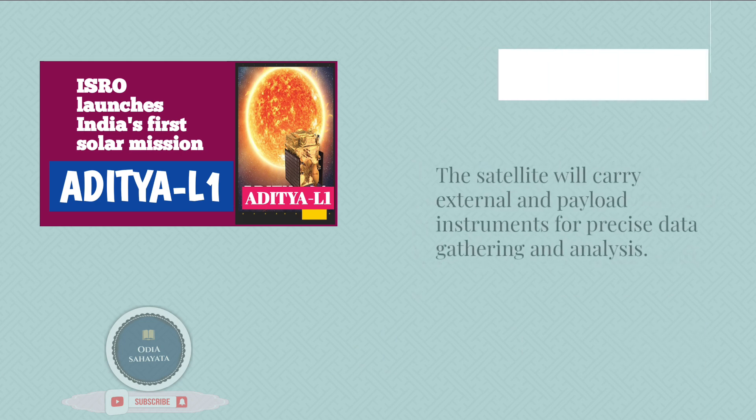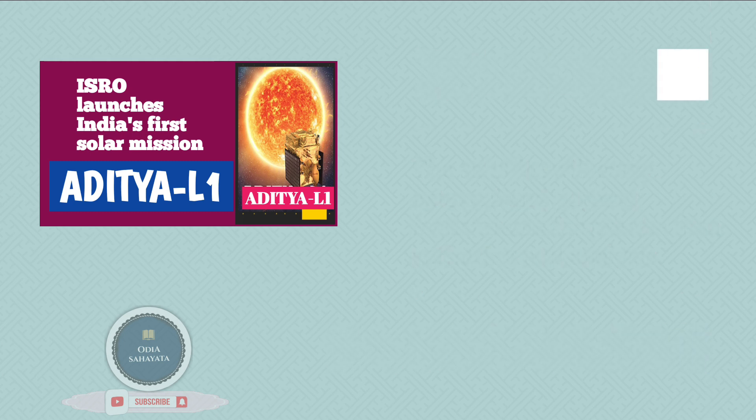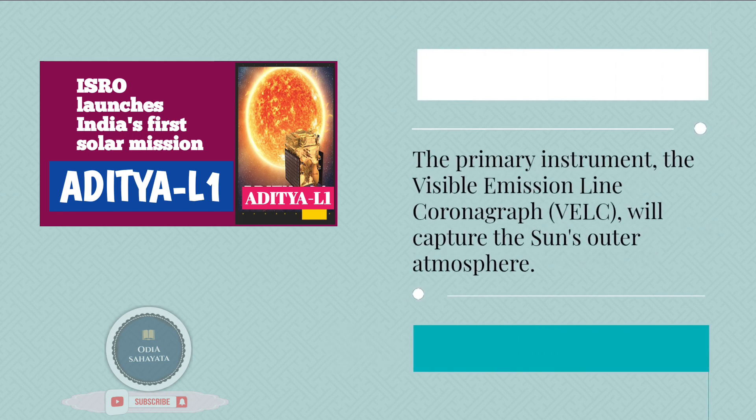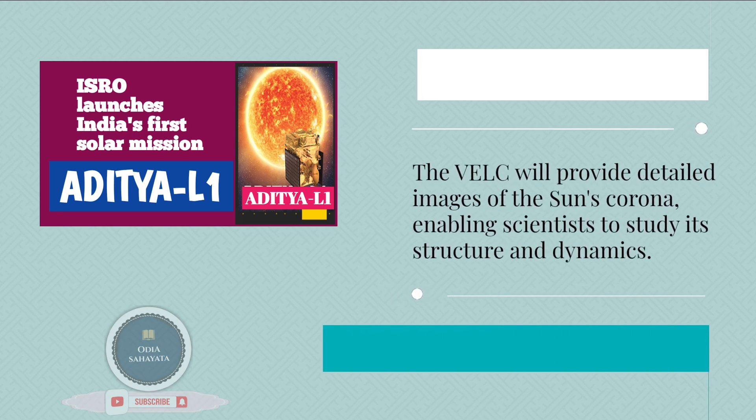The satellite will carry external and payload instruments for precise data gathering and analysis. The primary instrument, the Visible Emission Line Coronagraph (VELC), will capture the Sun's outer atmosphere. The VELC will provide detailed images of the Sun's corona, enabling scientists to study its structure and dynamics.